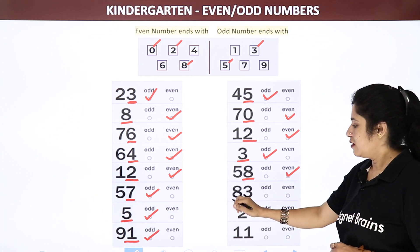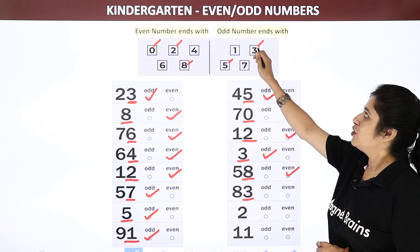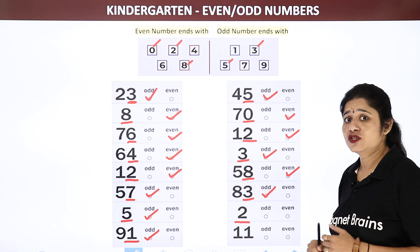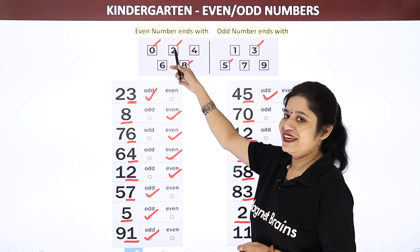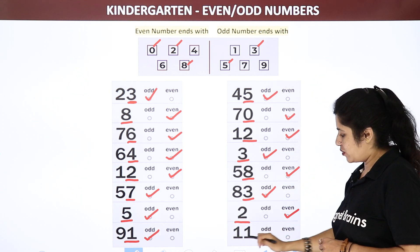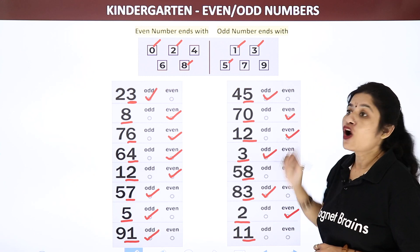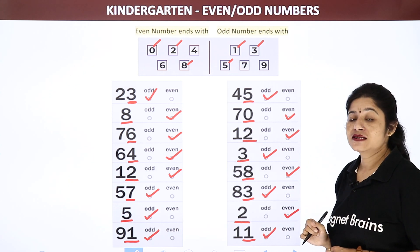Now let us see 83 — ending number is 3, and 3 is in odd numbers, so let us take odd numbers. Single digit number 2 — where can you see 2, even or odd? Let us take even number. The last number is 11 — the ending number is 1. I can see 1 in the odd numbers, so I have to take odd numbers.